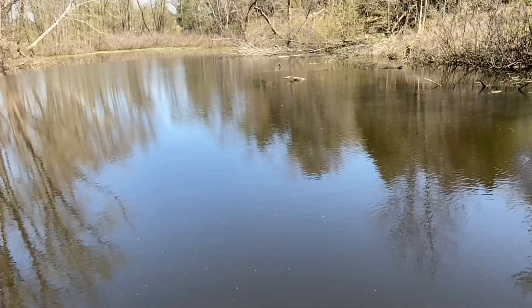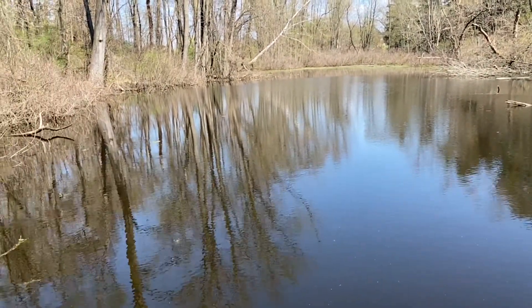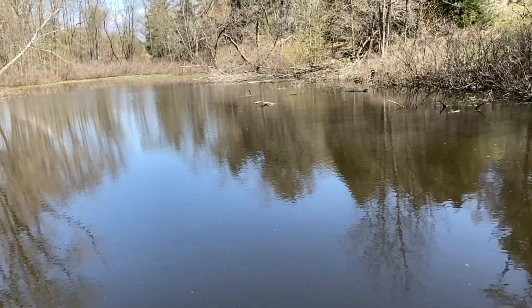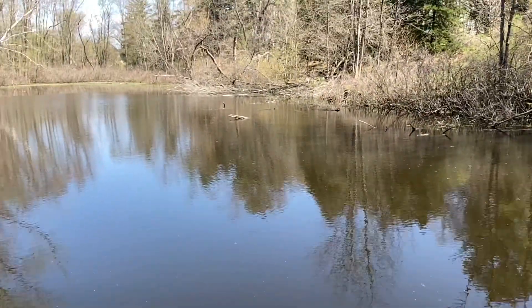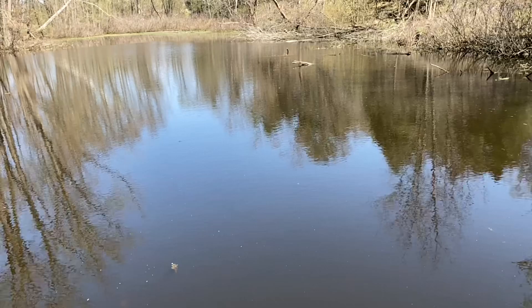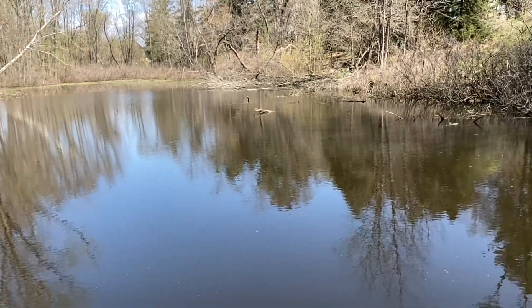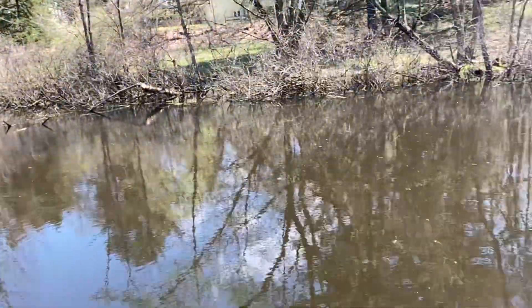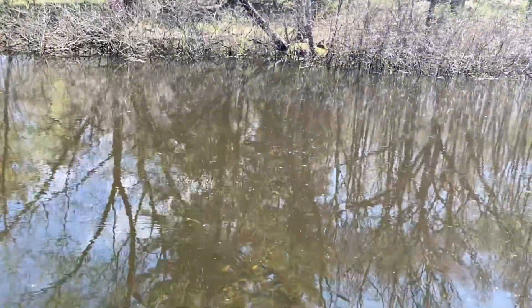I can't see a ton right now, but I'm sure if I could go underwater we could find lots of fish and different underwater bugs, and even some frogs. There's a dragonfly that flew by, and maybe even some crawdads or crayfish — those are fun.